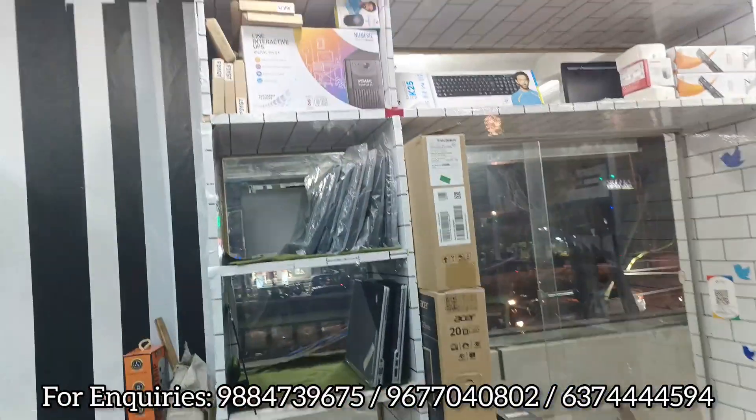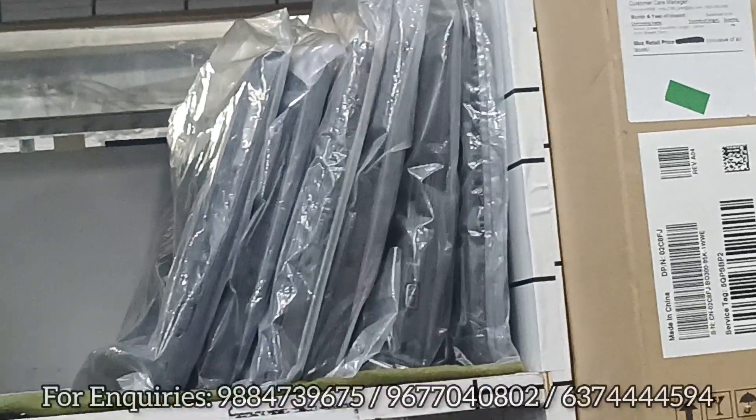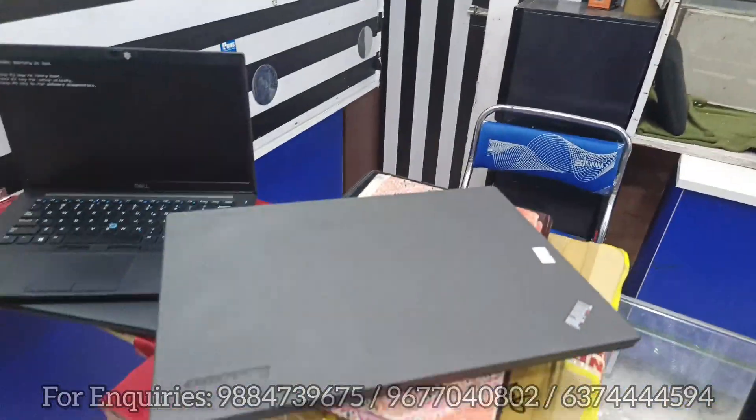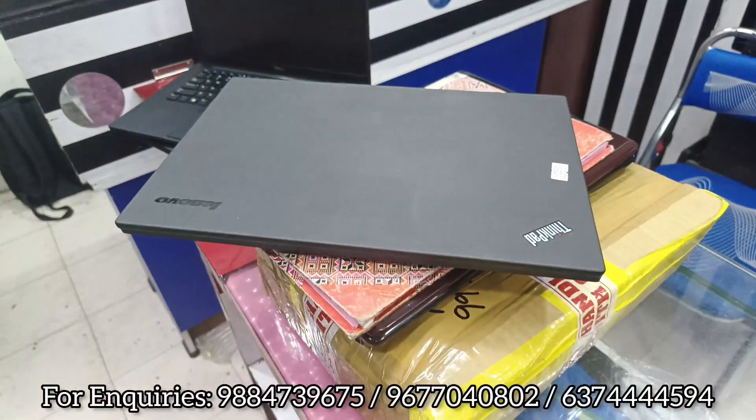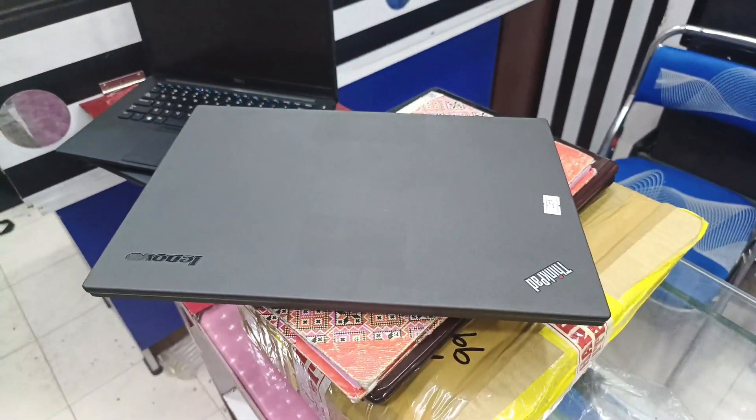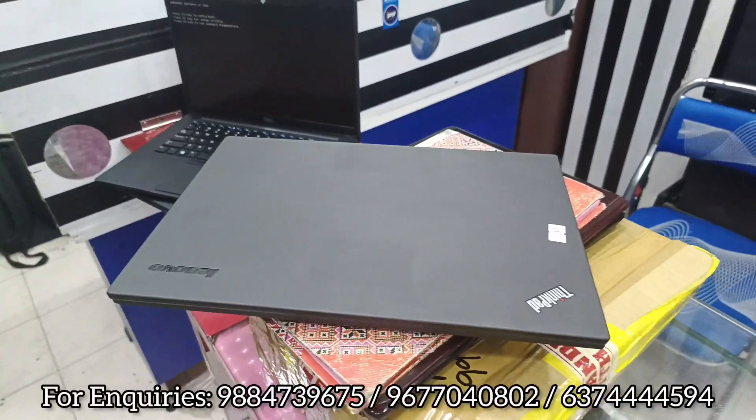This laptop is in new condition. Right now there are only a few pieces available. You can reach us for this laptop. The price is ₹15,000 fixed.